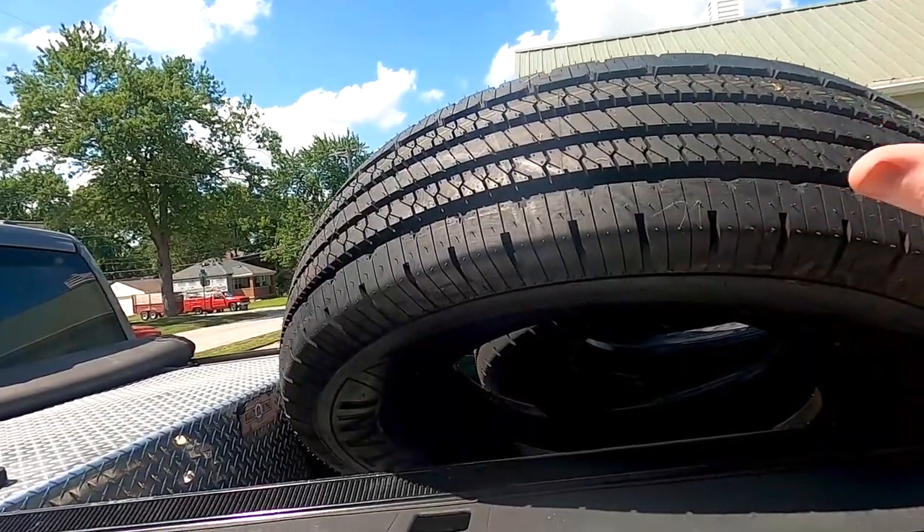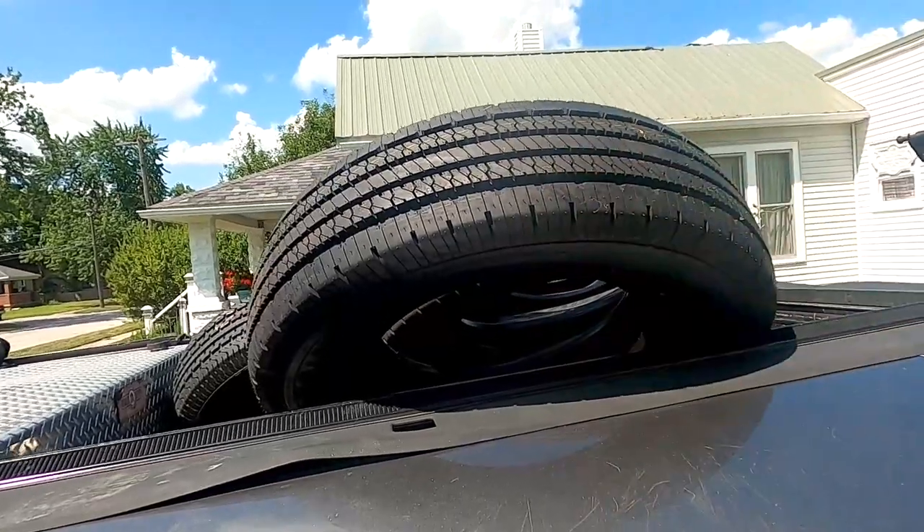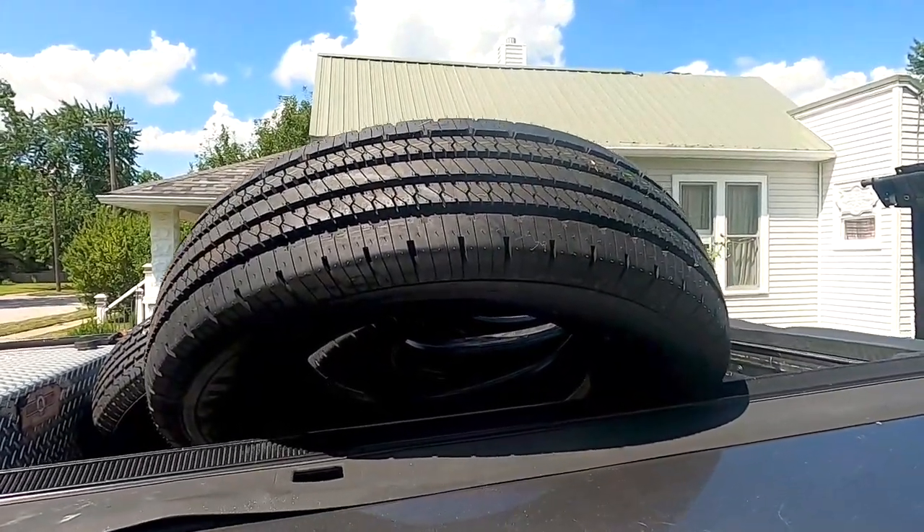Comparing these tires to the Michelin MS2 highway road tires I was previously running, all the numbers and the whole setup for my truck are really close. The Michelins are close to over two times the actual price of these Otani tires.